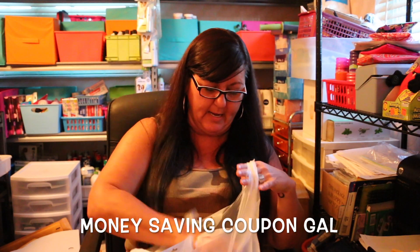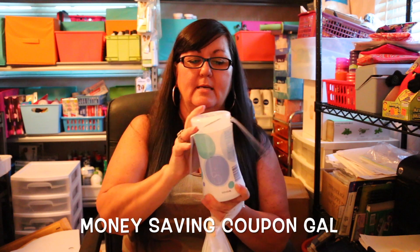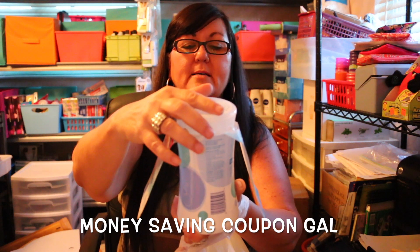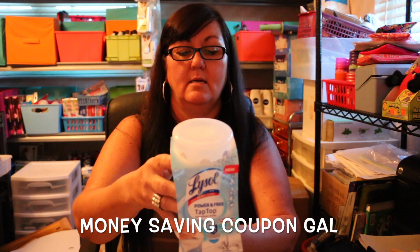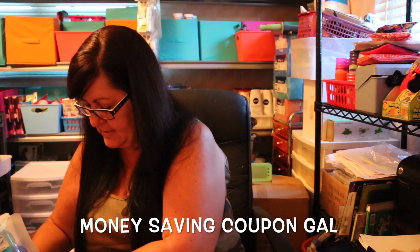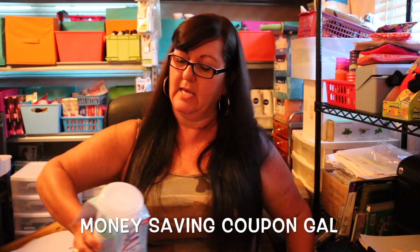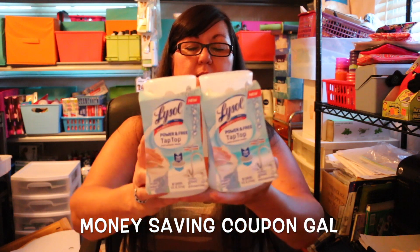Let me start with this bag because I have some goodies in here. I got some more of the Lysol tap top cleaner — this one says 'with hydrogen peroxide.' The last time I got was the yellow citrus one, and this is the blue hydrogen peroxide version. I purchased two of these because the blue ones seemed to be hard to find — one store had all the tops taken off, and the other stores only had the yellow ones.